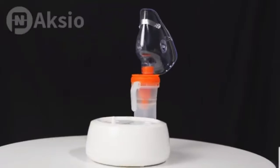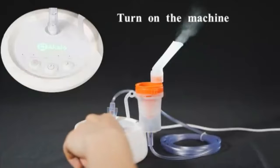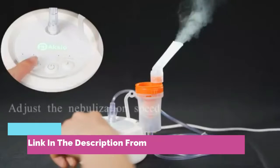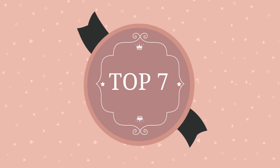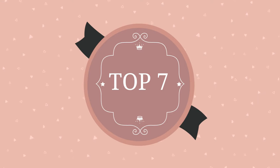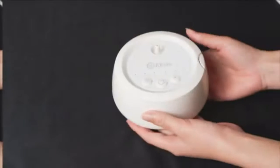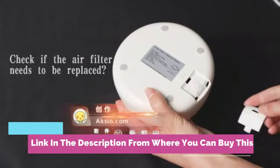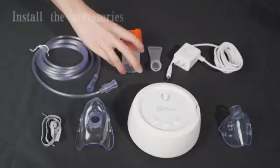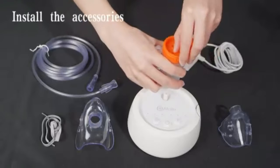Axio nebulizer machine for adults and kids — a compressor nebulizer with timing and adjustable speed modes for respiratory diseases. The atomization molecules of the breathing machine are small and fast, helping you save time and achieve better therapeutic effect. Mist rate: 0.1 to 0.8 ml/min; mist size: 3.80 µm.